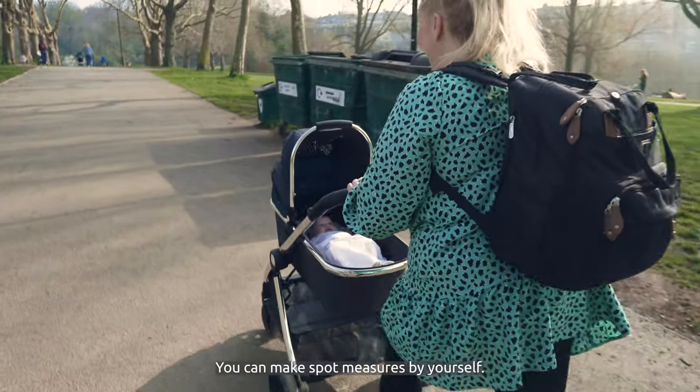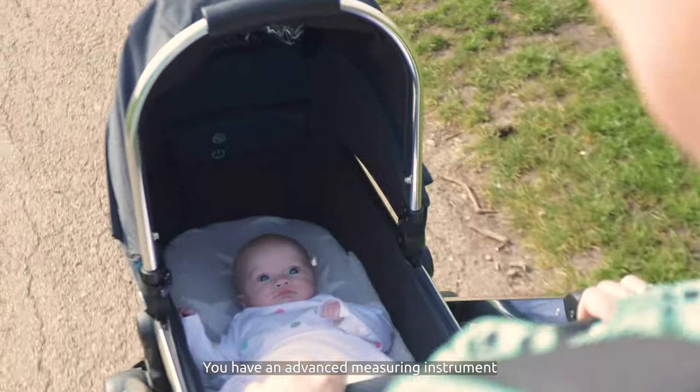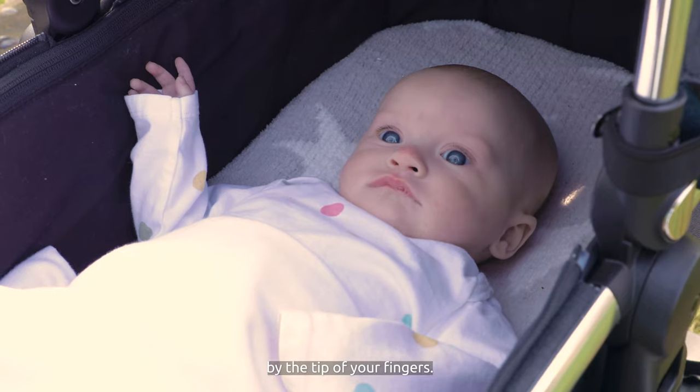You can make spot measurements by yourself. You have advanced measuring instruments at the tip of your fingers.